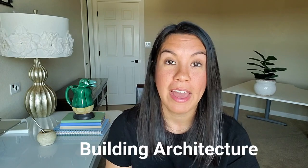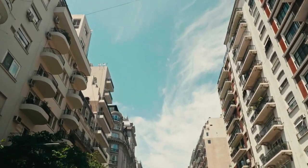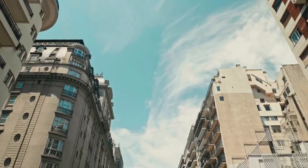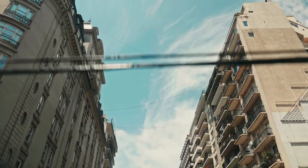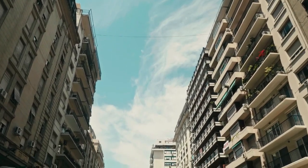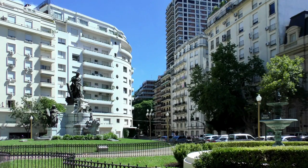The first thing you can expect in Recoleta is beautiful building architecture. Everywhere you look, the buildings are just so pretty. When you think of Buenos Aires and that Paris-style European architecture, you're going to see a lot of that living in Recoleta. It has one of the most posh streets in Buenos Aires called Avenida Alvear, and the architecture along there is just gorgeous. There were times when I would literally just walk around, look up, and really appreciate where I was living. If you're looking to soak in gorgeous architecture on a daily basis, Recoleta could be a good neighborhood for you.